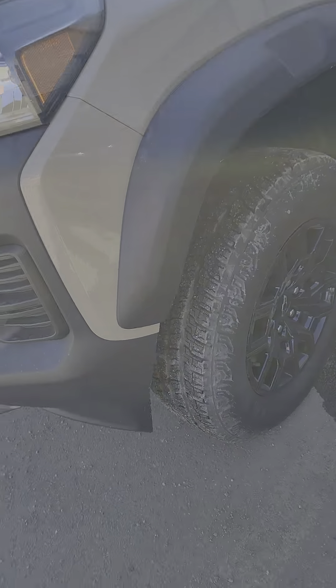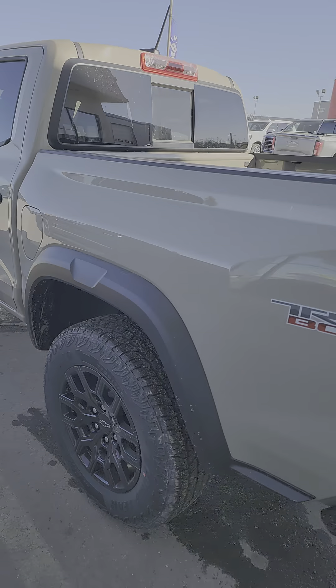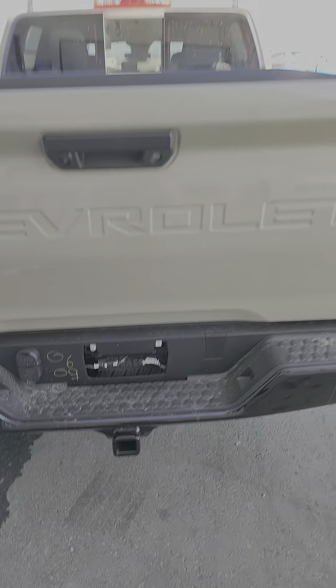Beautiful aggressive flares, awesome Goodyear tires — some Wranglers — just an outstanding fit and finish. Tow package there, big tail lights, love the body lines on here.